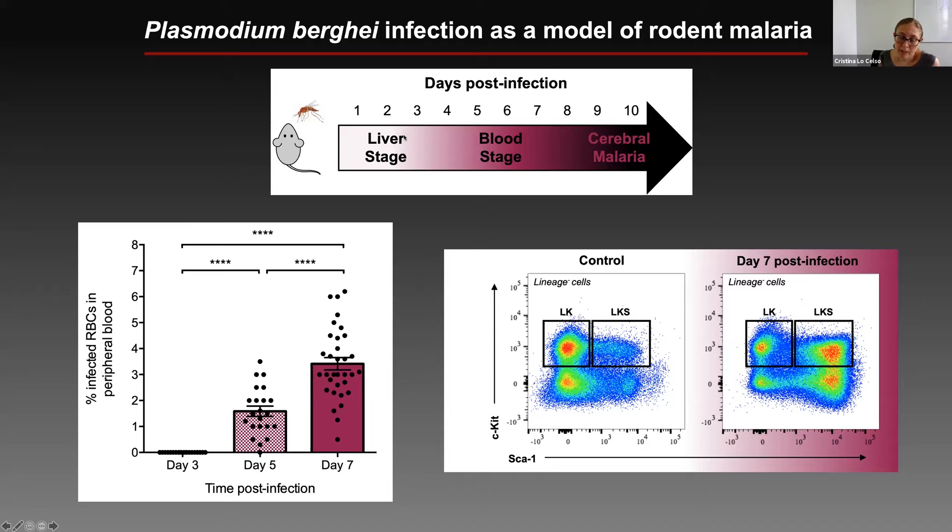The disease develops exactly as malaria would in people. It goes through a liver stage lasting a couple of days in the mouse, then the parasites leave the liver and start multiplying in the blood — the blood stage of disease. This is really a case of acute severe infection: it develops very quickly and leads to death of the mice within about 10 to 12 days due to complications from clotting of blood vessels in the brain, caused by T cells making rosettes with the parasites. For us, it was useful to follow the mice during the first week of infection so we could see the acute effects.